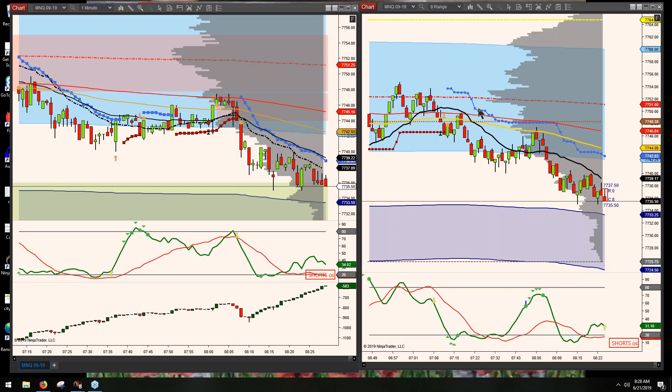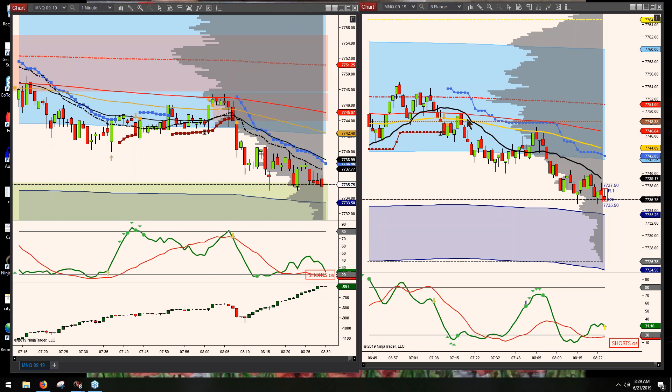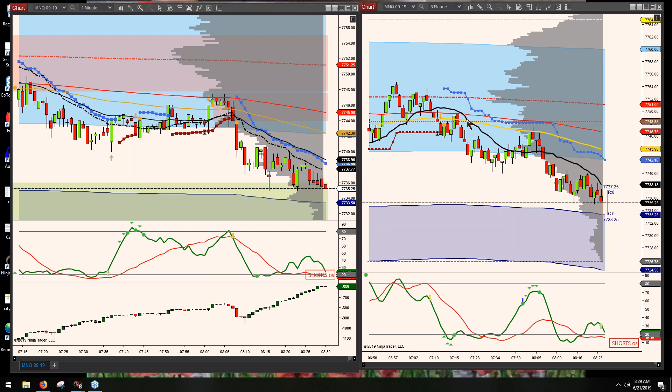I chose the micro NQ here on NinjaTrader. Check with your broker to see what the symbol is and find out what your commissions will be — it's a lot less than what you would pay for a regular trade on the regular e-minis. You're not going to make a living trading the micros.